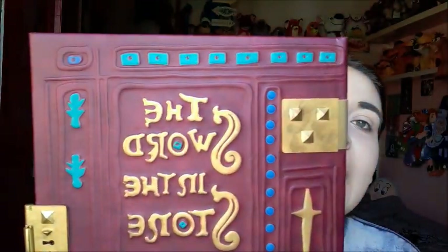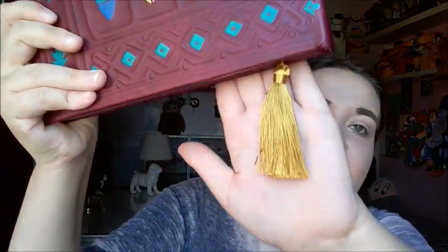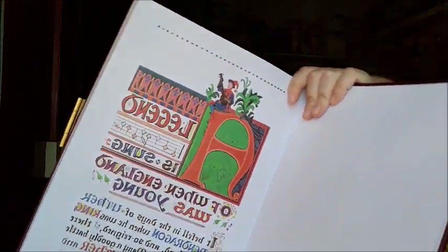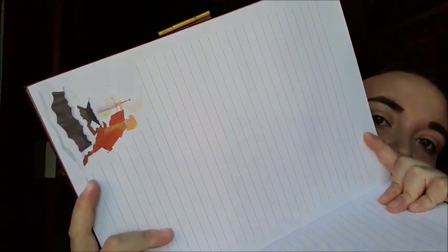Next up I got the Sword in the Stone replica journal. I love this film so much — such an amazing underrated film. It was a little bit more expensive at £25, but when you look at the detail and the heaviness of it you can tell why. It opens up with gold pages, then there's the Sword in the Stone illustration, and then it has lined paper throughout. I just love this book so much.